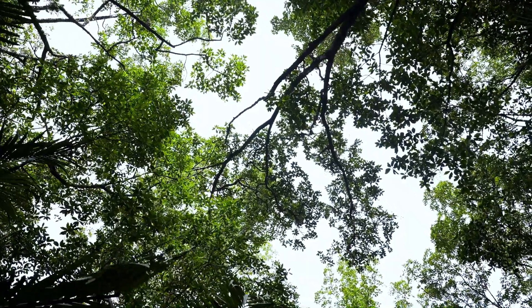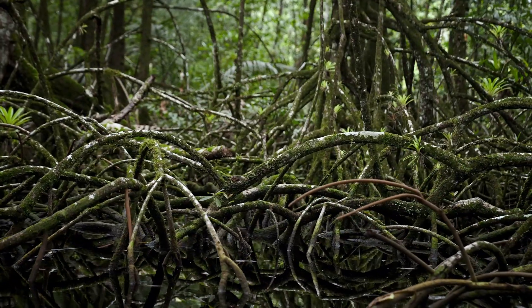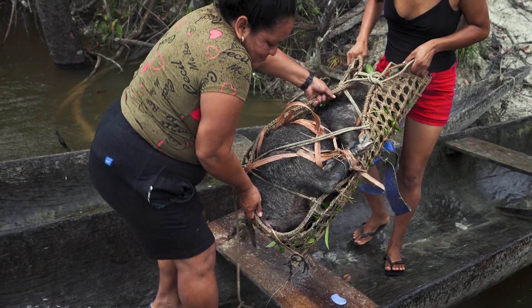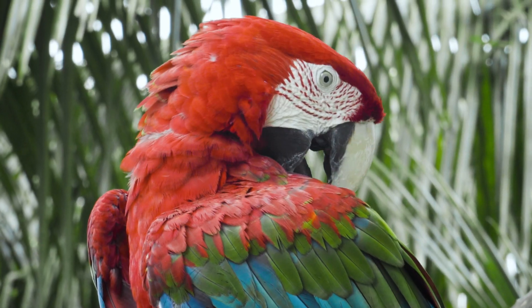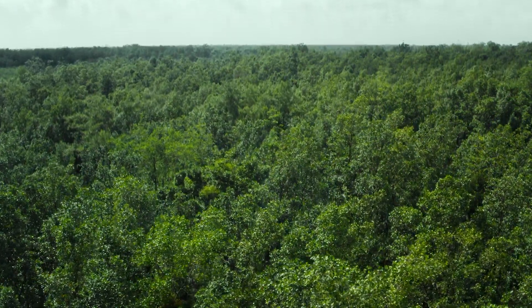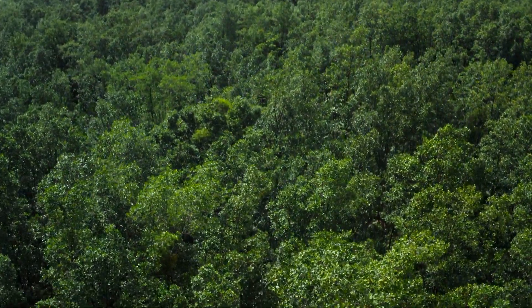The mangroves are also home to other wild animals, such as agouti, lava, and bush hog, which we eat. Birds, such as macaws and parrots, nest in the treetops and feed on the fruits found in the mangrove forest.